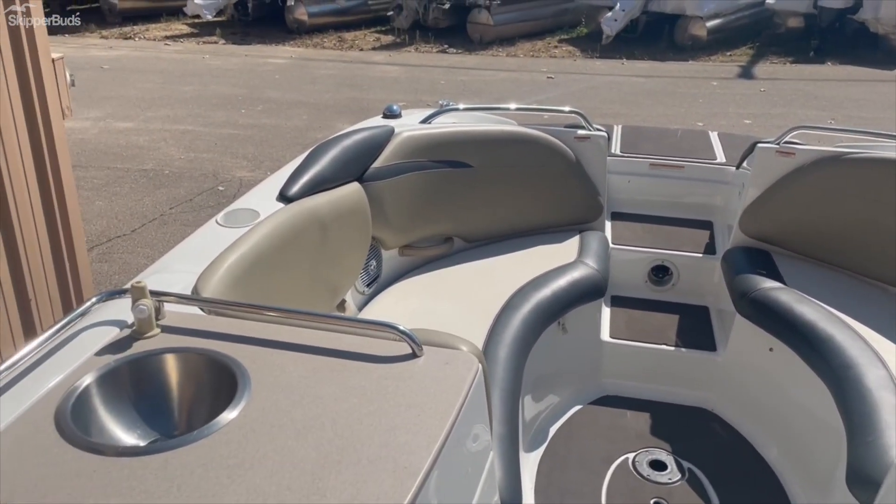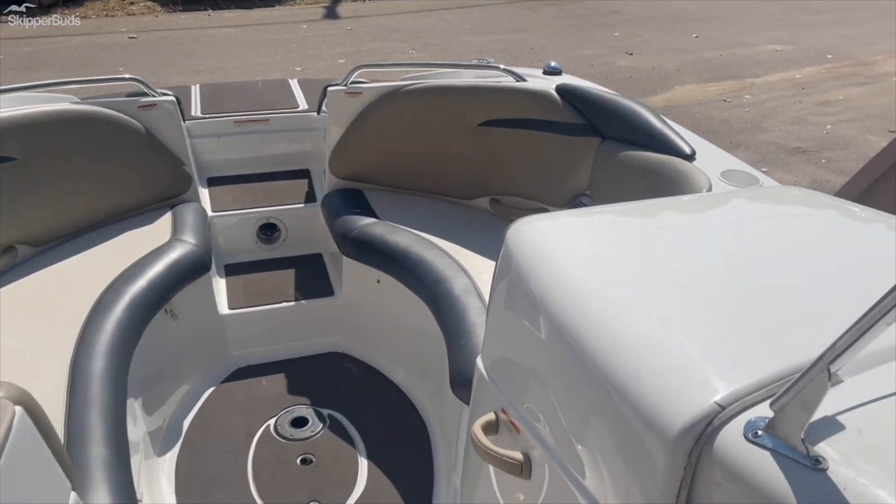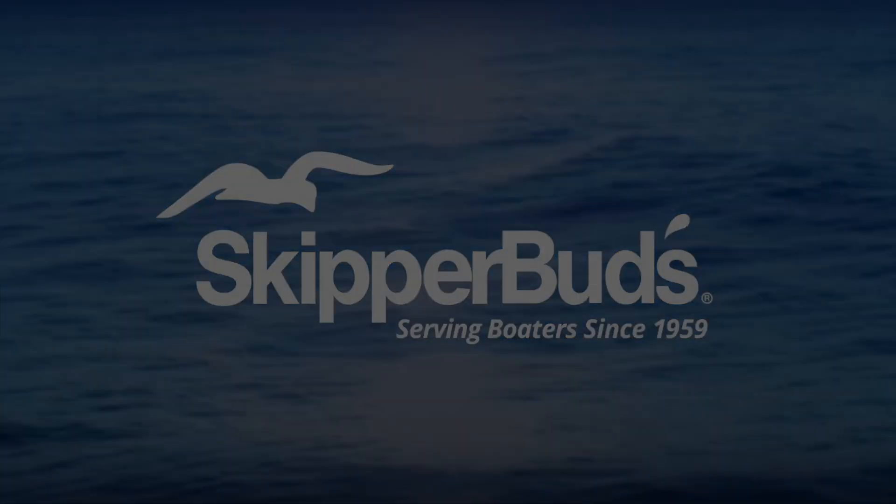2008 Sea-Doo Islandia, 22-foot jet boat. I'm gonna stick with this boat. Thank you.